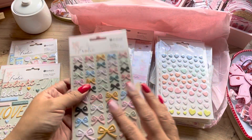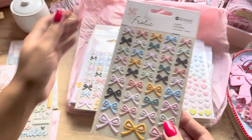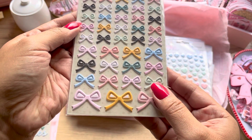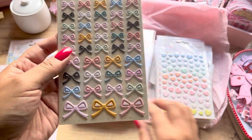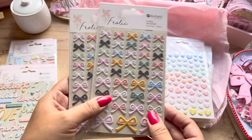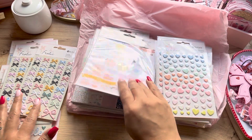Check out these bows — aren't they so cute? Oh my goodness, I love these! I like how they're different sizes — small ones and larger ones. Of course I got two packs of those. I just love these.